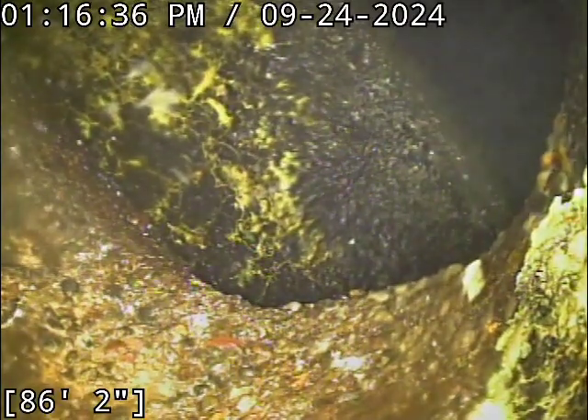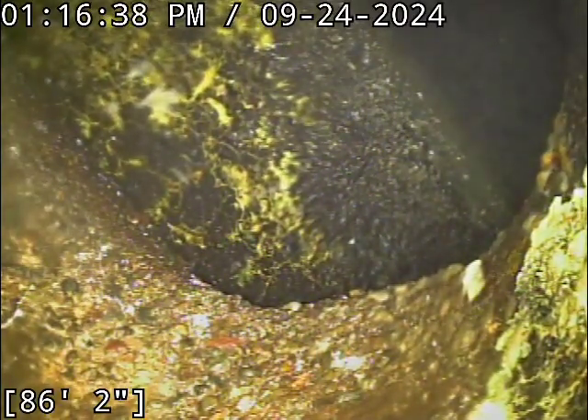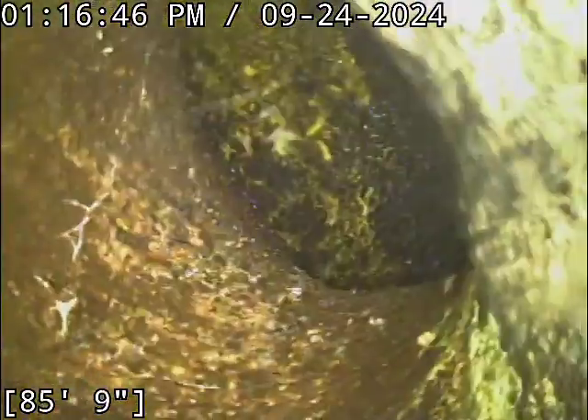As it sits right now, not seeing a lot of action as it relates to the roots causing issues. I'm more concerned about the age condition of the concrete combined with the root intrusions. The line is just getting on the older end here, but we'll revisit that in just a minute.